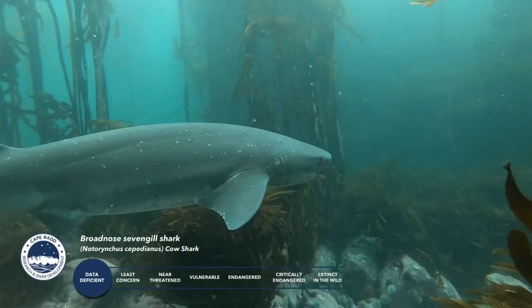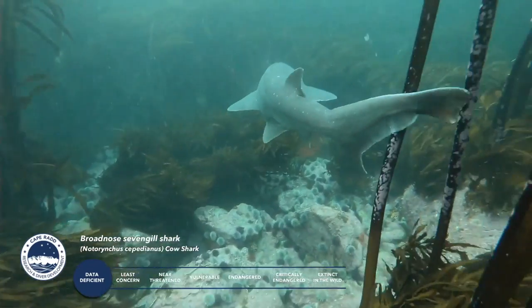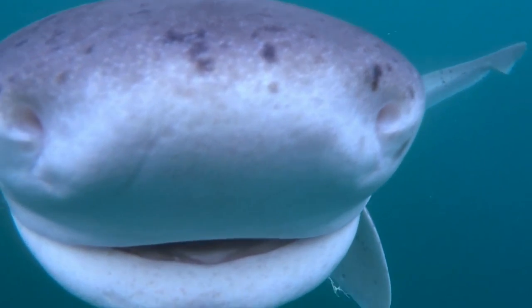Broad Nose Sevengills are generally found at around 50 metres deep, but are pretty regularly encountered by divers in South Africa and along sections of the US Pacific Coast. They've been found at deeper depths though, on continental shelves, at around 600 metres deep. They range in size from around 4 to 7 feet, although the largest one on record came in at a whopping 10 feet long.